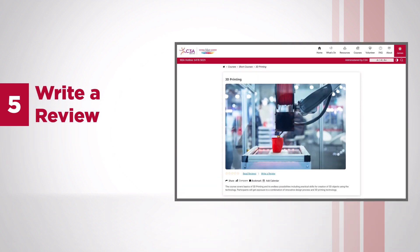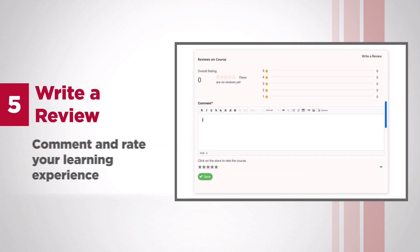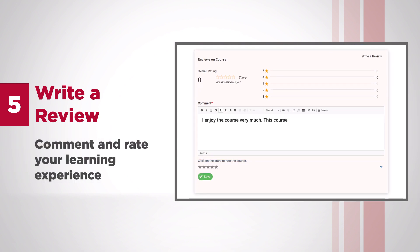Write a Review — share your learning experience after attending a course. Comment and rate your learning experience. This will help others in their selection of courses.